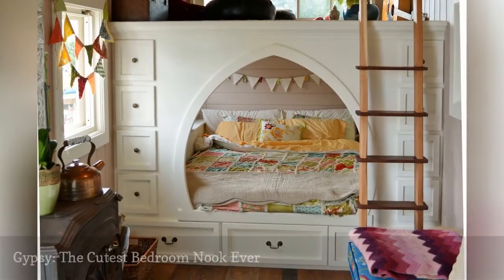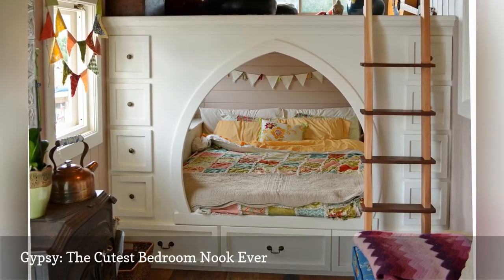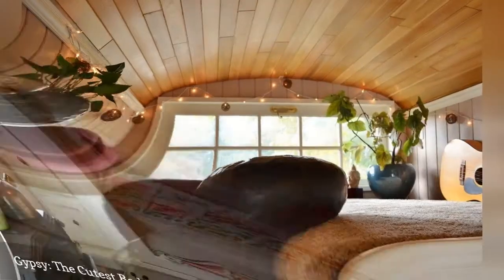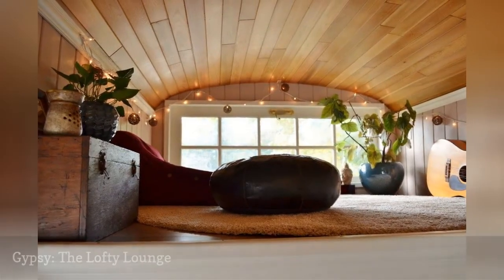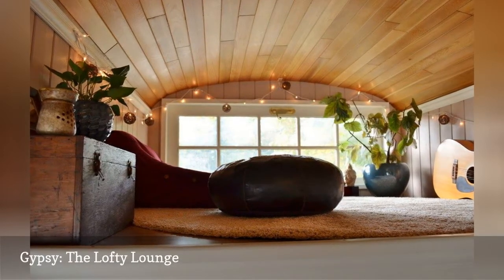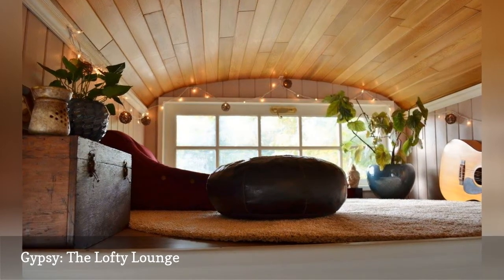The couple sleeps in this enchanting bedroom in a cabinet that packs 11 storage drawers. Directly above is a loft-style lounge — the loft space on top of the bedroom nook gets plenty of sunlight, making it the perfect spot to curl up with a good book.